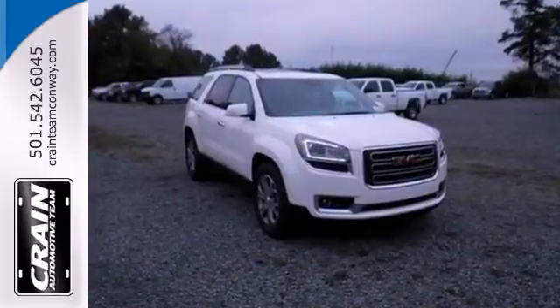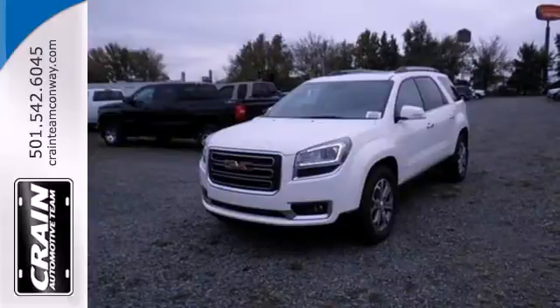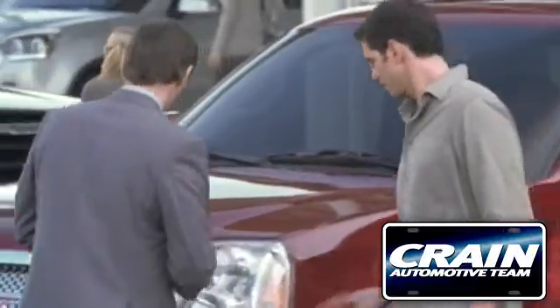Maximize your space in this family-friendly GMC. Now's the time to check it out. Visit us anytime at crane-team.com.